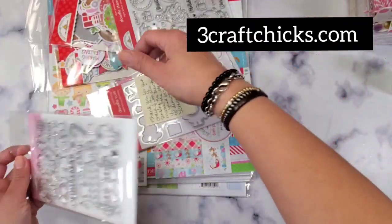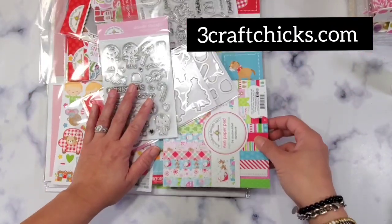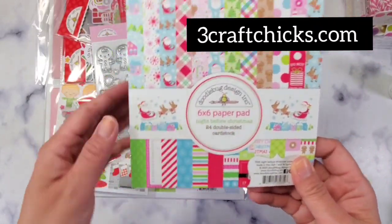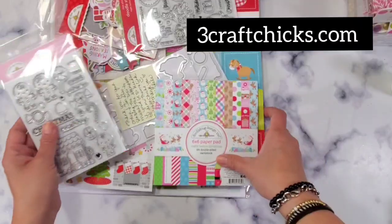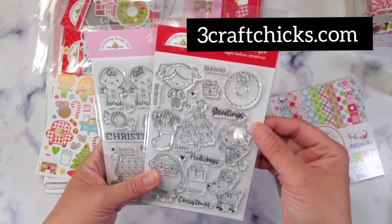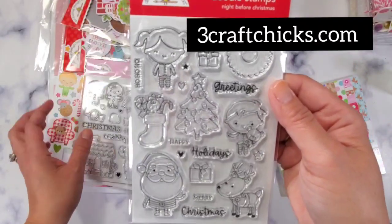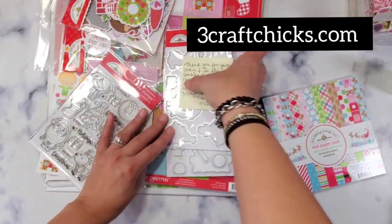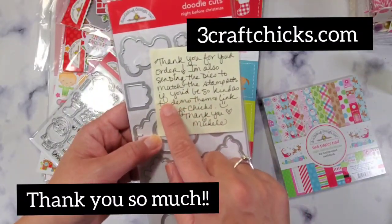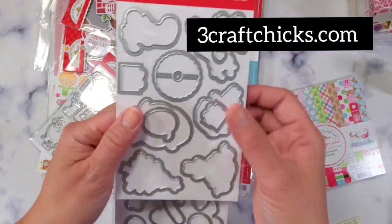Today we are going to talk about the newest Christmas collection from Doodlebug called 'A Night Before Christmas.' I ordered the Doodlebug stamps, which are absolutely amazing. And she included a note saying she's also sending the dies to match — if I'd be so kind as to demo them. Oh my god, I cannot believe she gave me this as a present!